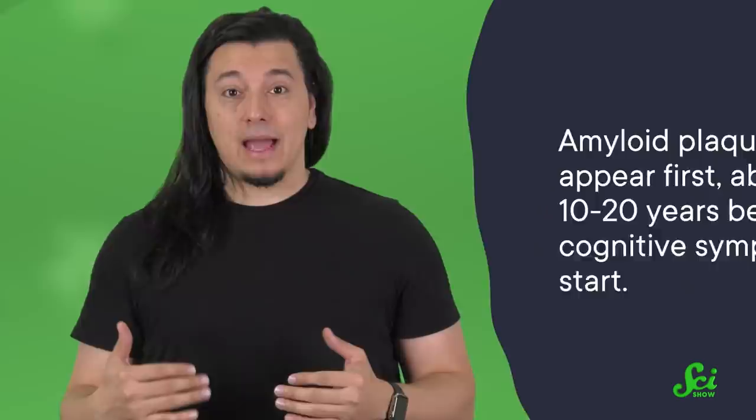However, there's a difference in when different pathological features arise in the brain. Amyloid plaques appear first, about 10 to 20 years before cognitive symptoms start. So clinical trials looking at the timing of starting therapy are already underway with different amyloid-clearing drugs. But it's going to be a hot minute — or rather a hot few decades — before we can take a look at results for studies like that.